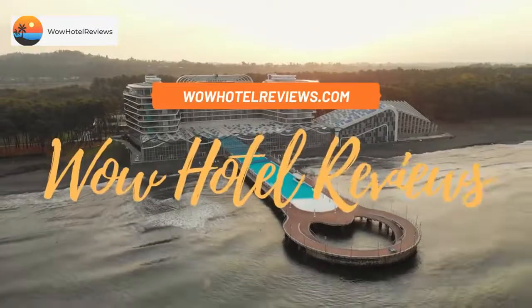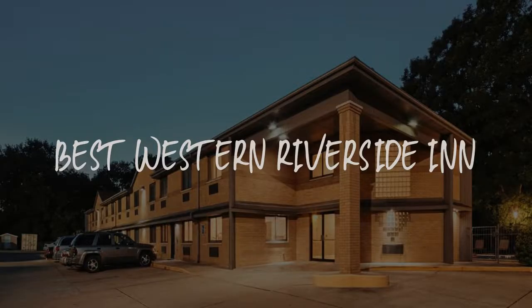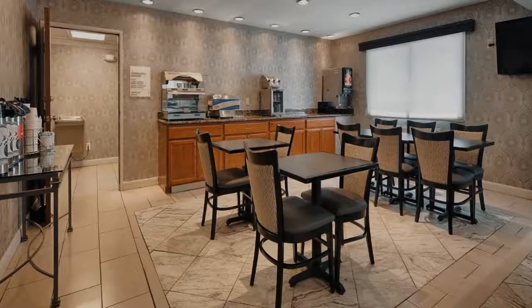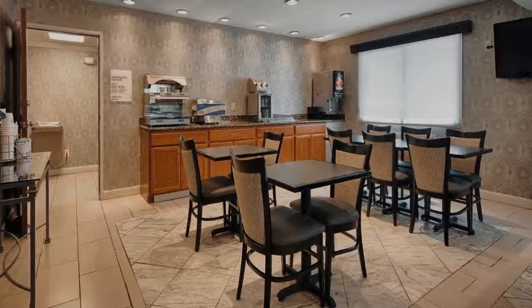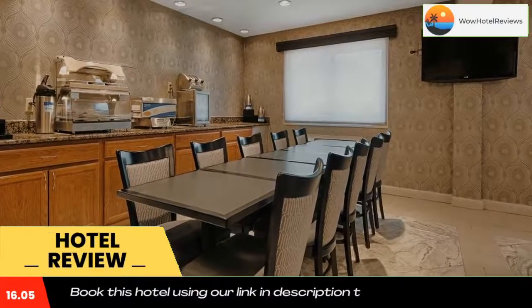Hello guys, welcome to Wow Hotel Reviews. Today I am reviewing Best Western Riverside Inn — it's a three-star hotel. Please use our Booking.com link in the description to book the hotel and get special pricing.